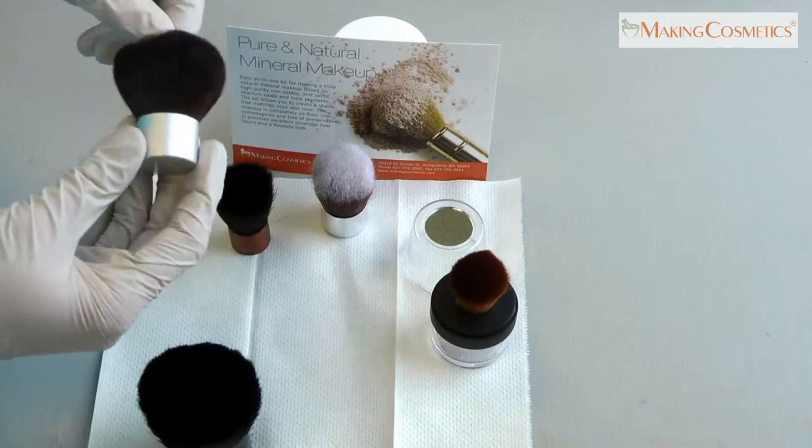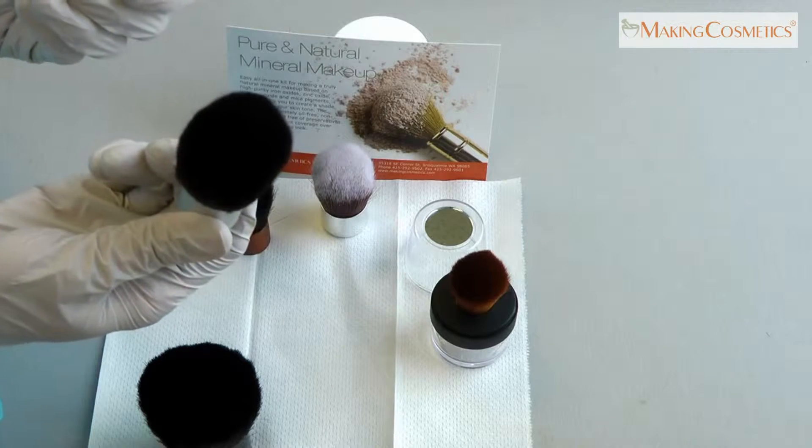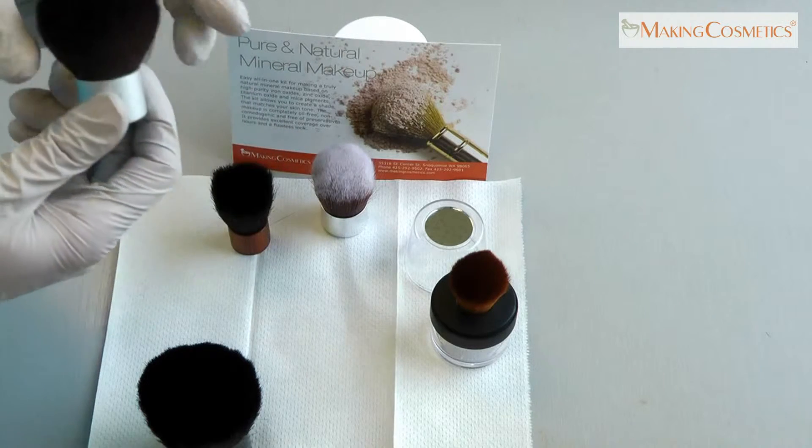This one has a silver base and dark brown to black natural goat hair. It works for face powders, mineral makeup, and blushes.